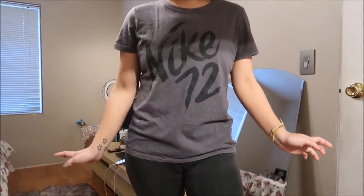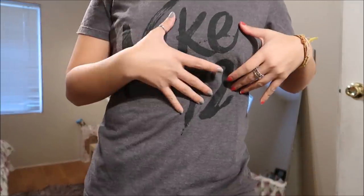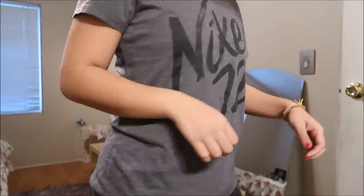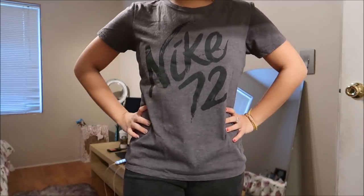This is just a plain Nike shirt in a size medium — it's just gray with "Nike 72" across it. This could be used around the house or for the gym.